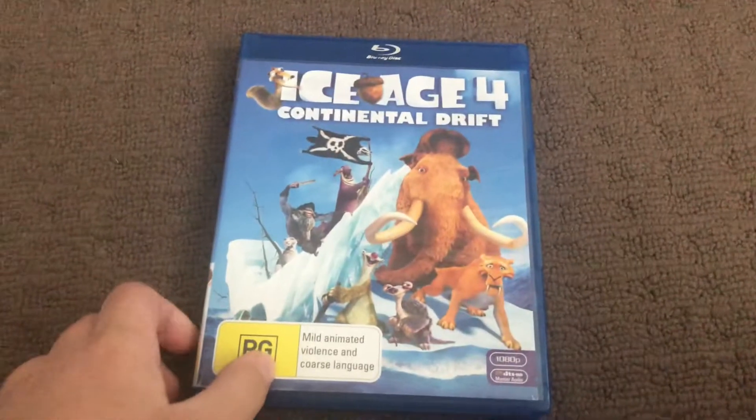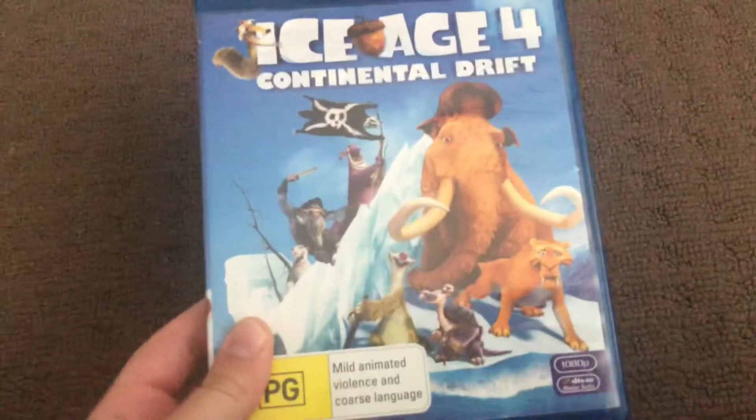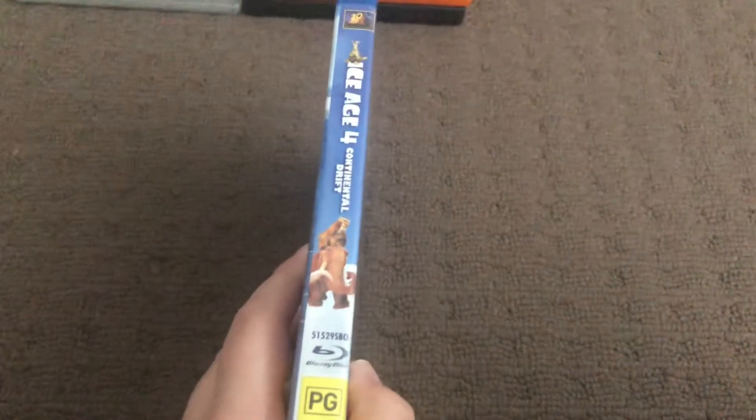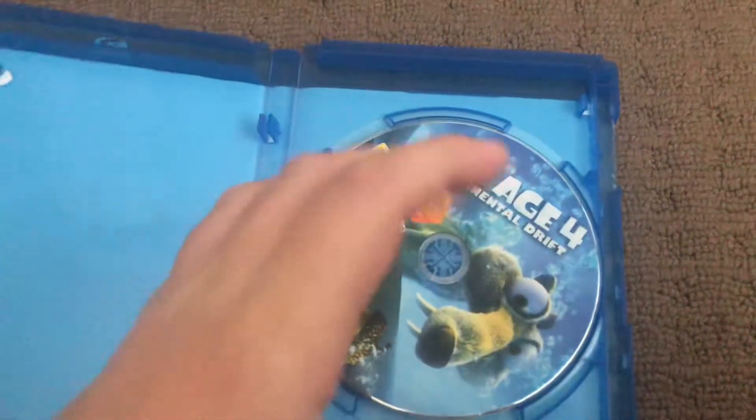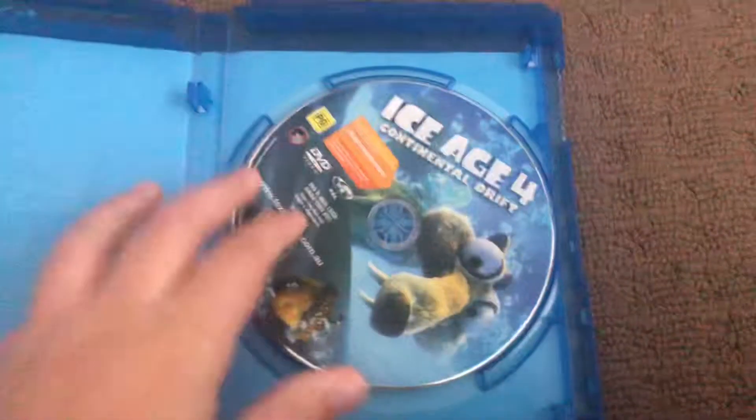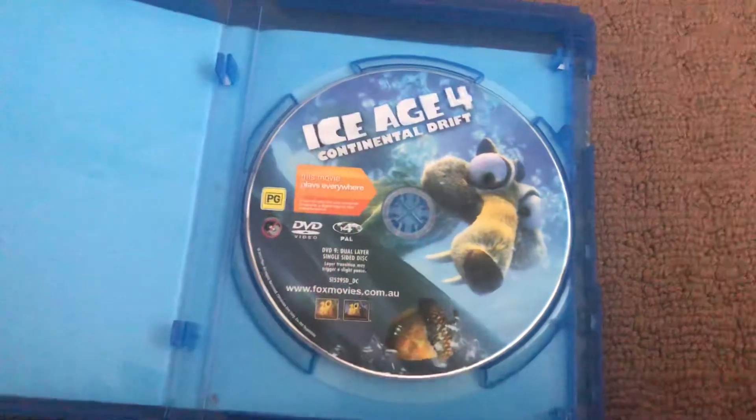Next up is Ice Age 4: Continental Drift, 2012 Blu-ray. Here's the front, spine, and the back. Party with a Pirate. Here's the disc.